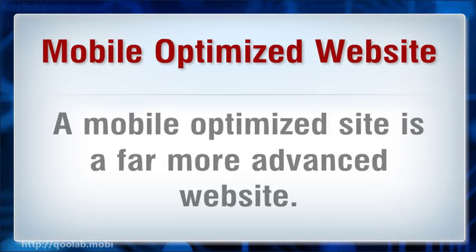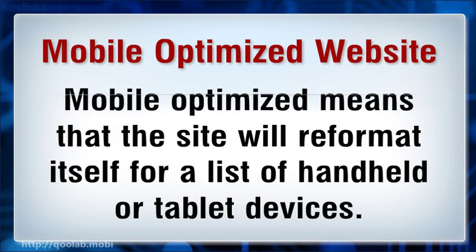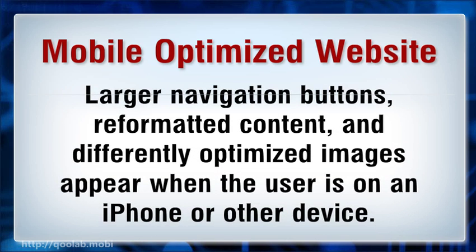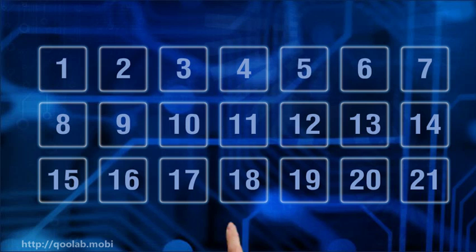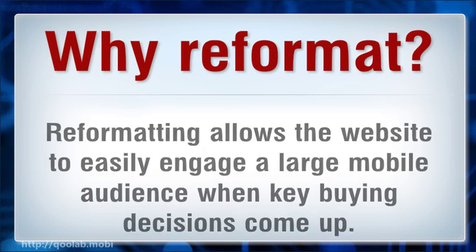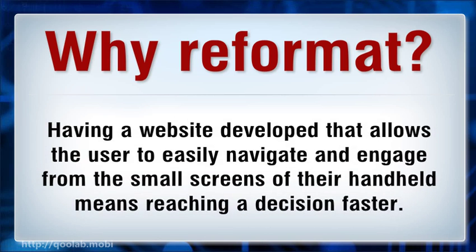Mobile optimized website: a mobile optimized site is a far more advanced website. Mobile optimized means that the site will perform differently on handheld or tablet devices. Larger navigation buttons, graphic content, and optimized images appear when the user is on an iPhone or other device. Wide format graphic layouts allow the website to easily engage a large mobile audience. More and more consumers are turning to their mobile devices right in the store, so having a website that allows users to easily navigate from small screens means reaching a decision faster.